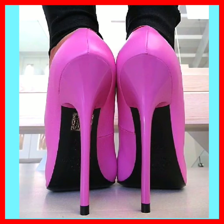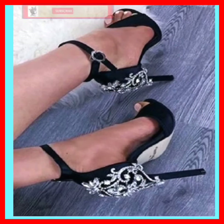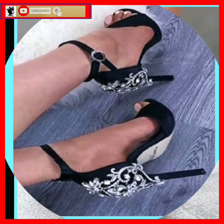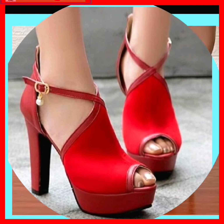Hey guys, how are you? I hope you all are fine and doing good with great health. I'm here with another video, and today my video is about high pencil heels in really beautiful designs and different color combinations.